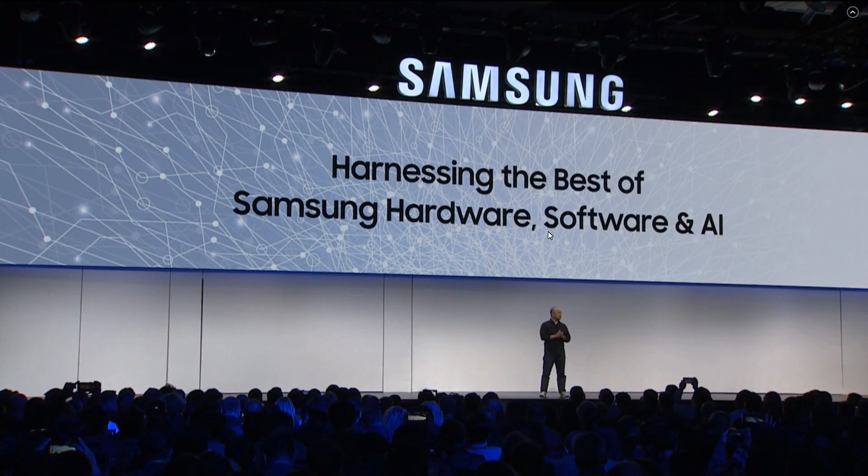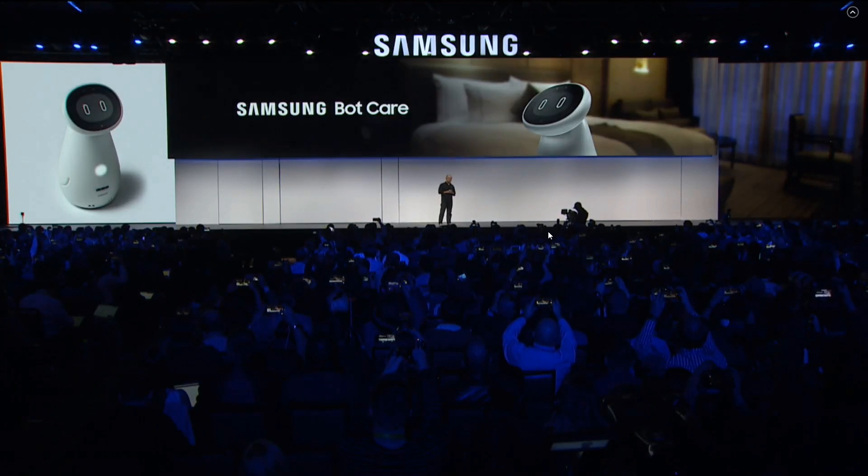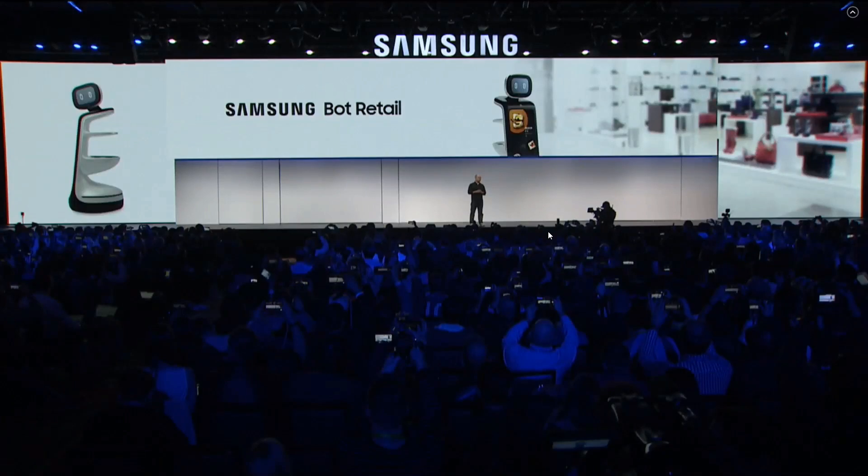We're harnessing the best of Samsung hardware, software, and AI to help address emerging societal challenges through technology. Here at CES, for the first time, we are introducing our robotic-based platforms that can be applied across a variety of areas. Samsung Bot Care helps consumers manage their daily health routines. Samsung Bot Air uses sensors to detect the precise source of pollution and purify the air. Samsung Bot Retail personalizes the retail experience and streamlines ordering and paying. And Samsung Gems assists with walking, helps improve mobility, and helps athletes train better.